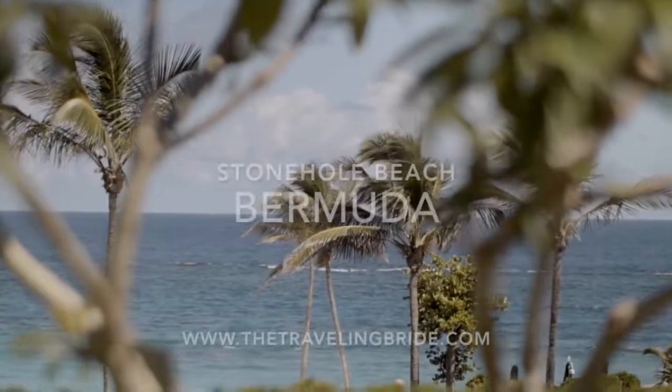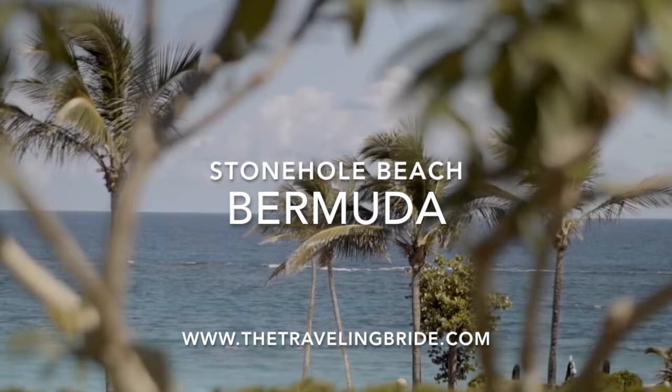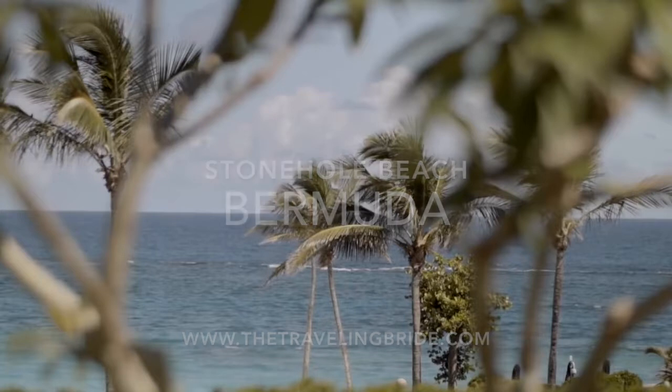Welcome to The Traveling Bride. In this video I will be showcasing Stonehole Beach in Bermuda. I want to show you what the walk would be like from the moment you get off the shuttle until you reach the beach location for the ceremony.